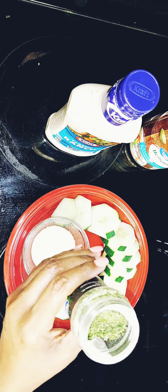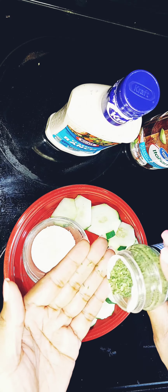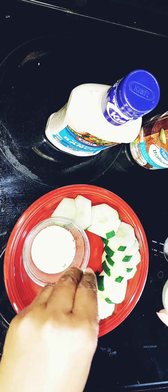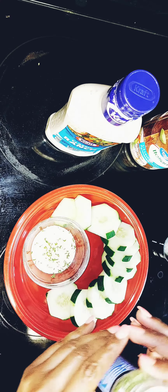Yeah, I'm eating healthy — I do it sometimes! I'm gonna shake the ranch right here, shake that ranch, and then just put that ranch into this little bowl right here.